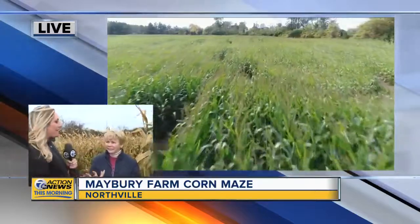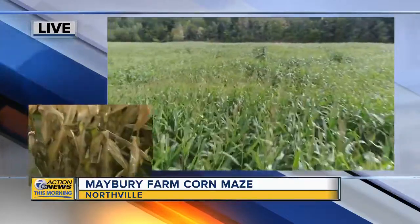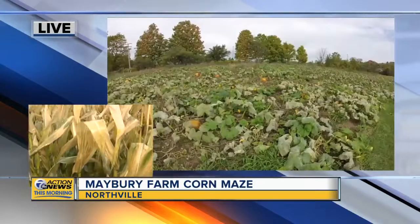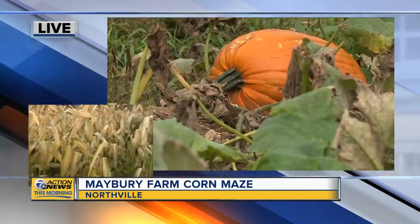The maze is a fun Halloween activity. But what happens to the corn? As soon as the corn maze is over — which is November 3rd — we will have it picked, and then the corn will go to feed animals. This is not corn that we can eat, so don't take any of the corn home, kids. It won't taste very good.